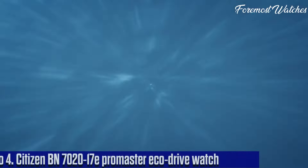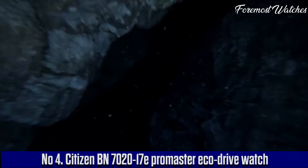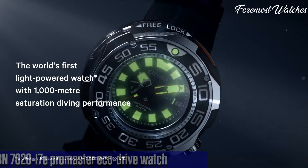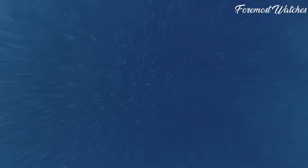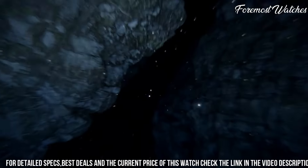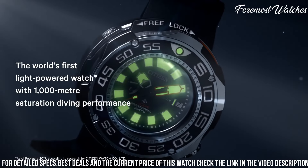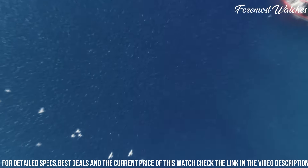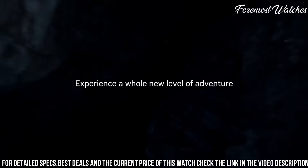Number 4. The Citizen BN70 2017E Promaster EcoDrive Watch is a rugged and reliable timepiece designed for adventurers and outdoor enthusiasts. Powered by Citizen's EcoDrive technology, this watch harnesses the power of light to provide continuous and eco-friendly operation without the need for battery changes. The bold black dial and stainless steel case exude a sporty and robust aesthetic, while the comfortable black rubber strap ensures a secure fit during active pursuits. With a water resistance of up to 200 meters, it is suitable for diving and other water activities.